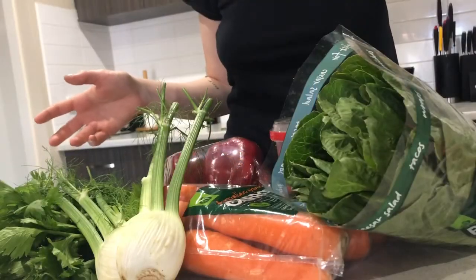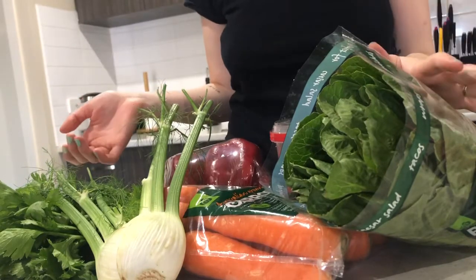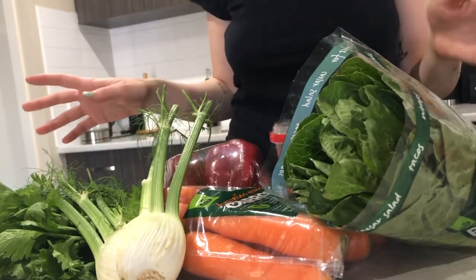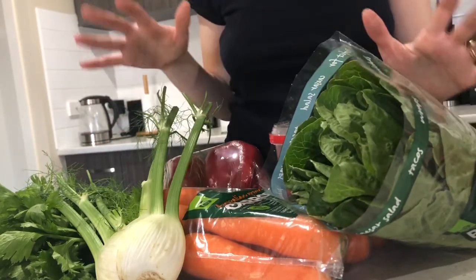Today's video is about how cheap it can be to feed guinea pigs — essentially feeding guinea pigs on a budget. I just wanted to go through what I've got for the boys for the week.